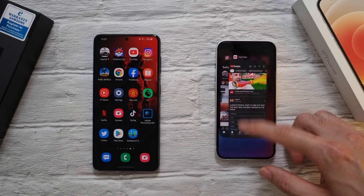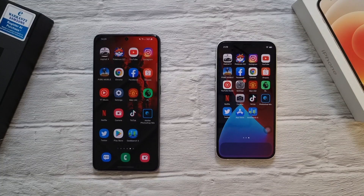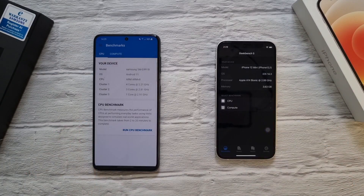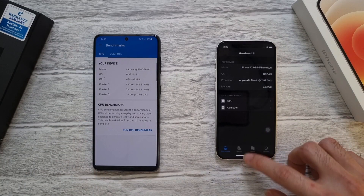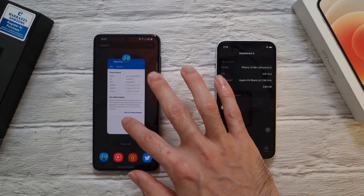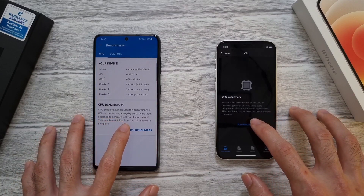Now I'm going to do a benchmark test. I'll close out all the apps. On Android it's very easy to close all apps at once, unlike the iPhone which has no single button for that. I'm going to run a Geekbench CPU benchmark with all apps closed on both phones.